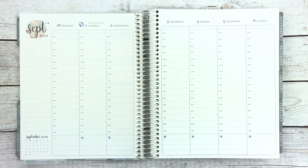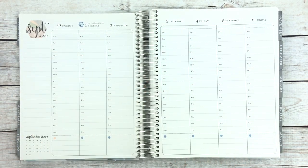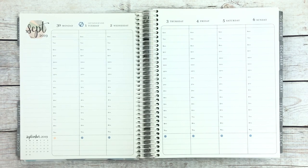You also have the option of getting single date covers or a date strip that goes across. For this planner I'll pretty much be using date covers all the way across, maybe a washi strip going here, and then building up the sidebar like usual and using little things to start the week.